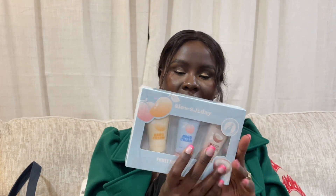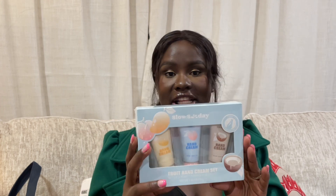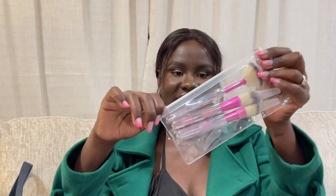Then I got this hand cream — it comes in different scents: coconut, peach, and mango, which I'm super excited for. I cannot wait to try the coconut one because anything coconutty, I'm all for it. And then a few brushes as well.